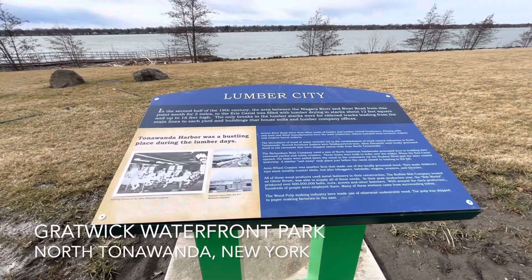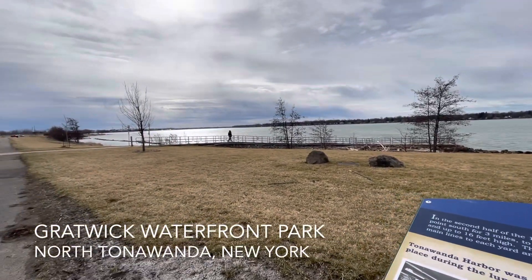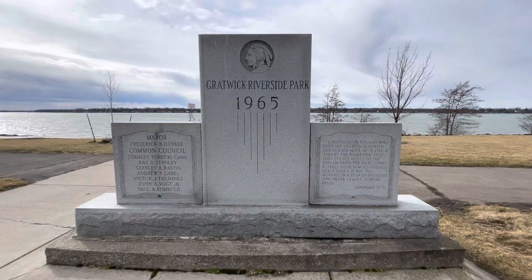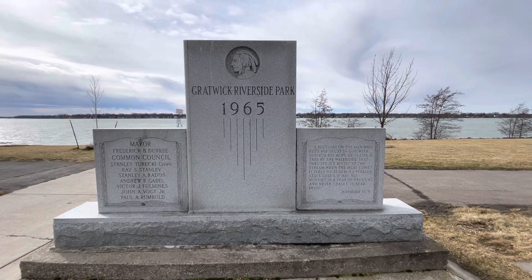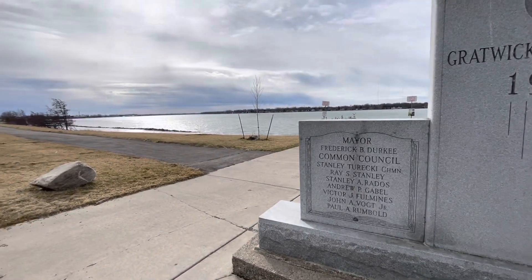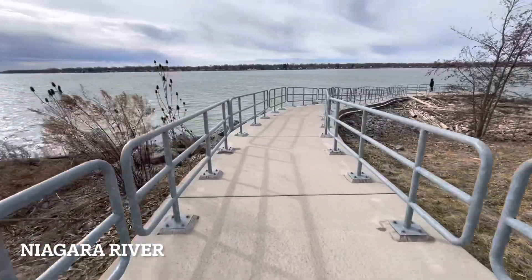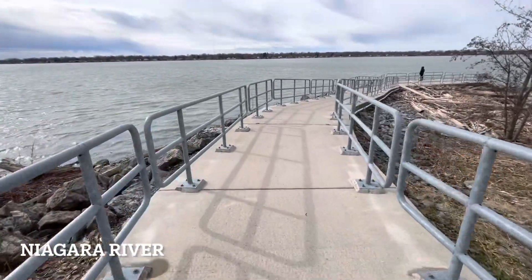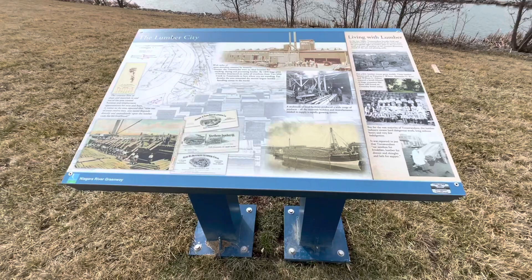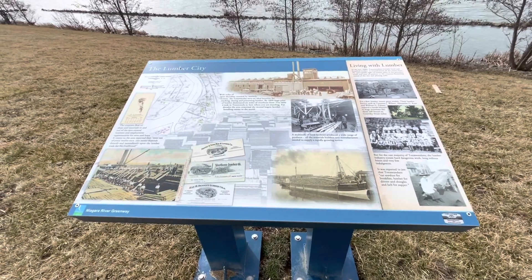We are now taking a walk and I believe we are near the Niagara River. It's windy today but it's supposed to be 8 degrees Celsius. So this is called Crackwick Riverside Park, established in 1965. It looks like we're in Tonawanda, New York, and this area is called the Lumber City.